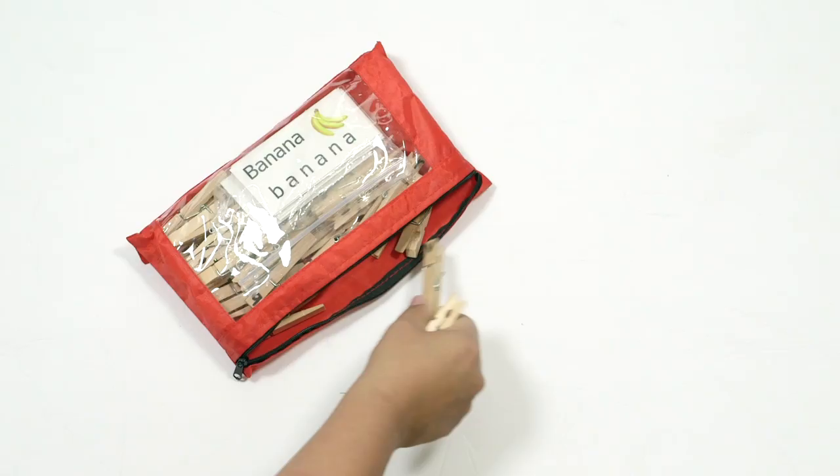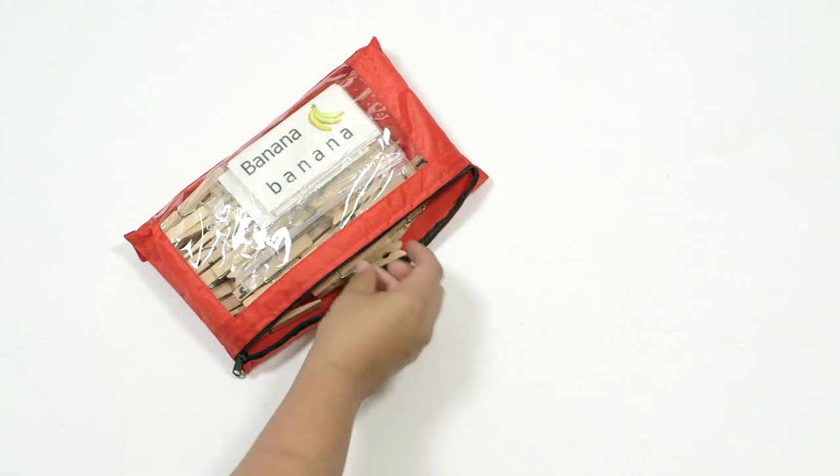Today I am pulling out my current busy bags. My kids are a little bit older than when I first started my busy bags when they were preschoolers and toddlers, so things have kind of changed around here and I wanted to show you what is new.